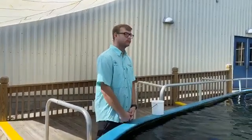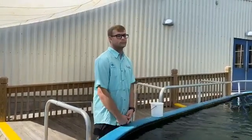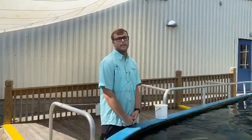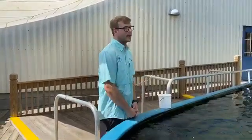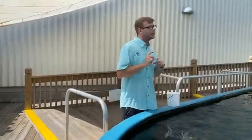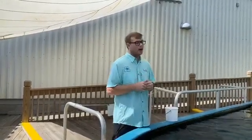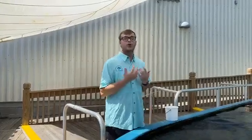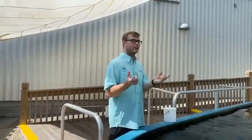Catherine asks how stingrays breathe and about the transition between using spiracles and gills. Right behind the eyes of our stingrays there's a hole that opens and closes - those are called spiracles. The spiracles allow them to draw water in especially when buried under sand, so they don't have to open their mouth and get sand in it. Stingrays also have gills on the bottom, so water movement can pass over their gills when swimming, but they still use those spiracles to bring water in as well.